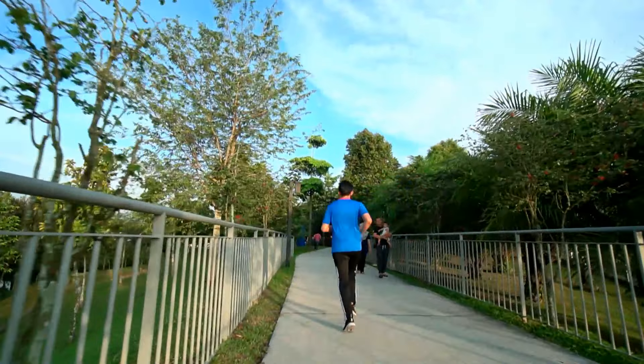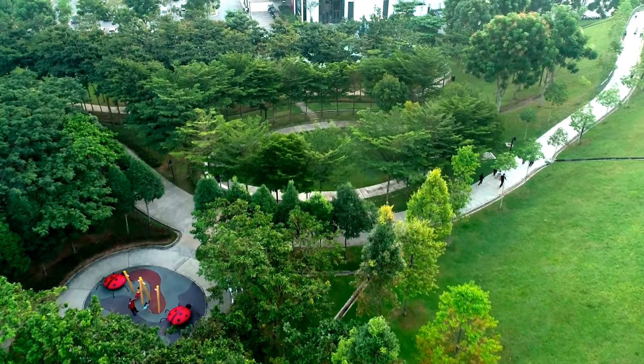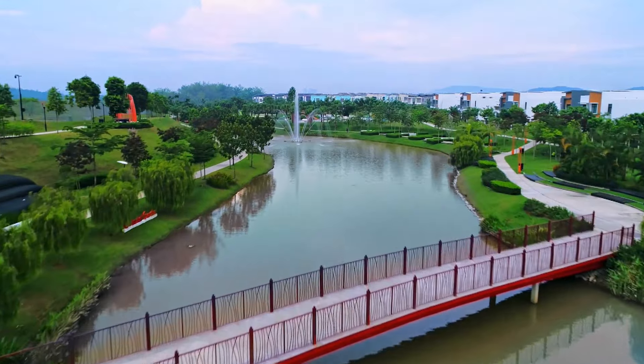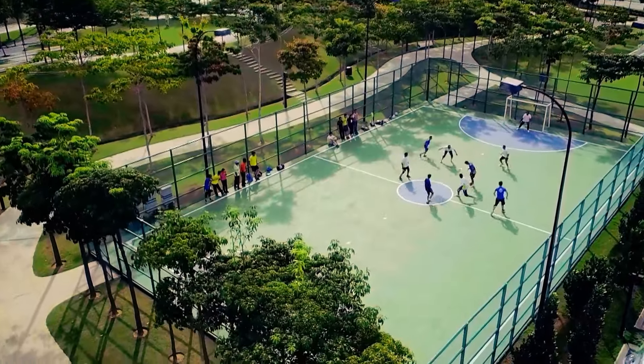A walk, a jog or a cycle through its designated 20 kilometres of bicycle and pedestrian pathways — with much of it under green shelter — will amplify not only connectivity with greens and nature, but these green fingers also serve as key connectivity amongst all amenities in the township.